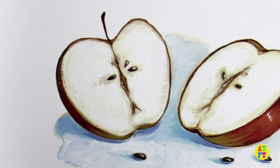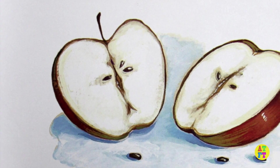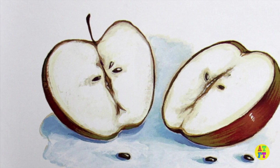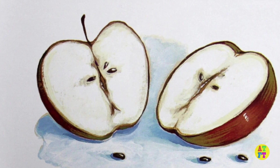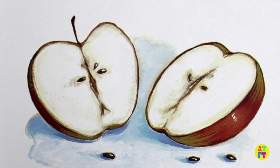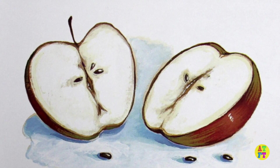This apple tree came from a seed. The seed was small. It grew inside an apple. Have you ever seen an apple seed? Ask an adult to help you cut an apple in two. The seeds are in the centre. They look like this.